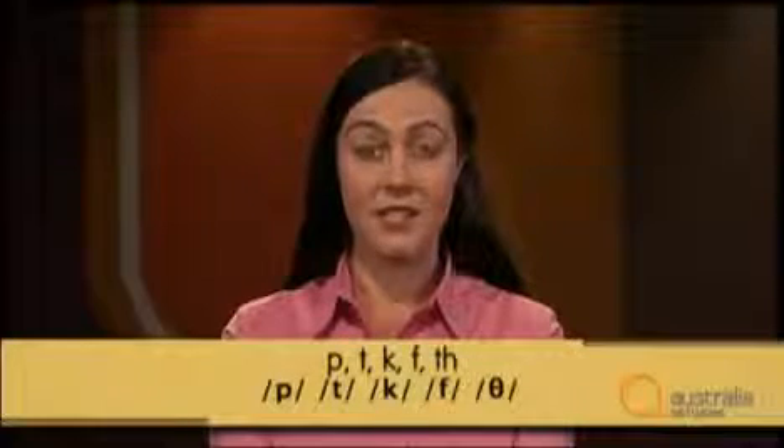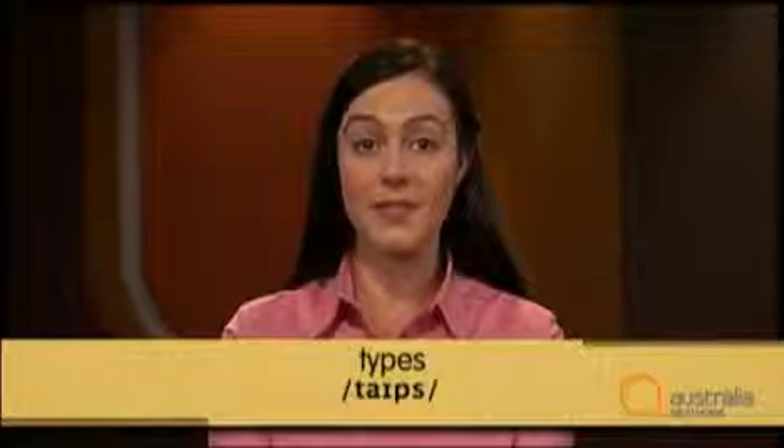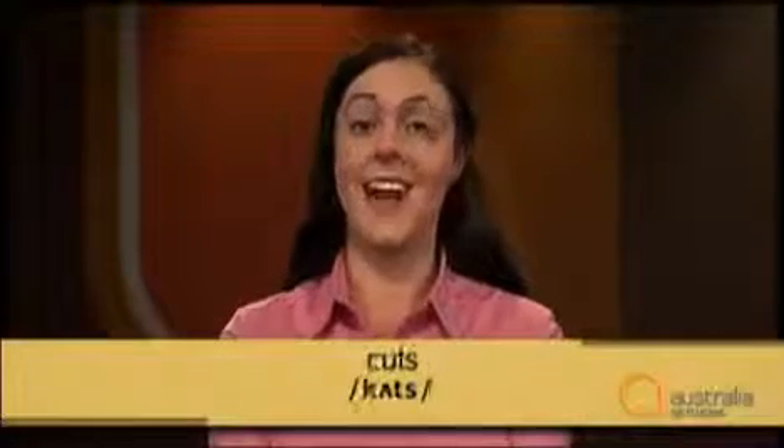The second way S is pronounced at the end of a word is '-s'. It's pronounced this way after voiceless consonants: p, t, k, f, and th. Some examples from the text are: artefacts, times, breaks, marks, and cuts.